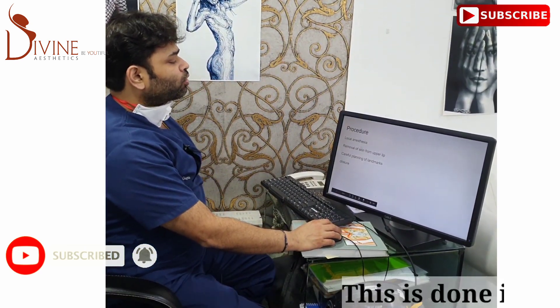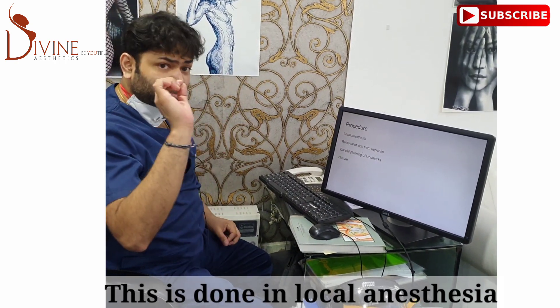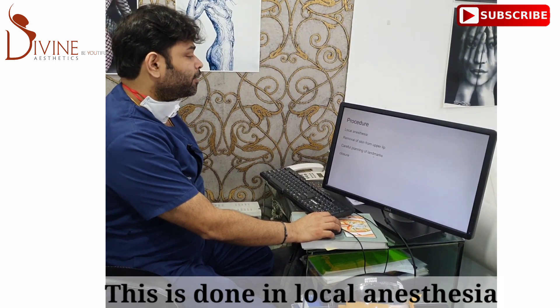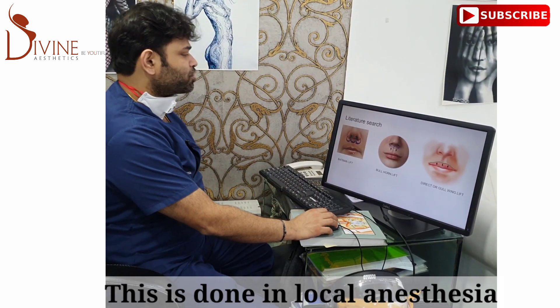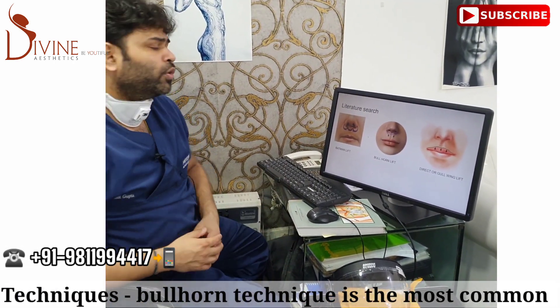How it is done: it's a local anesthesia procedure. We remove skin from the upper lip. We first do the marking to create the best kind of pattern — landmarks need to be really taken care of — and finally the closure. I did a bit of a literature search to see what the different techniques of doing a lip lift are.